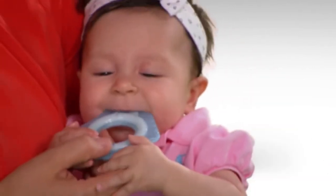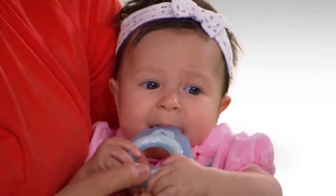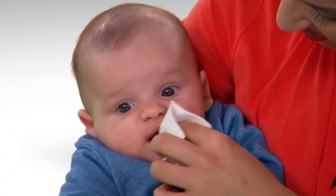Sore gums are common in a baby that is teething. Gently rubbing your baby's gums with a clean finger, a cool teething ring, or a moist gauze pad can be soothing.